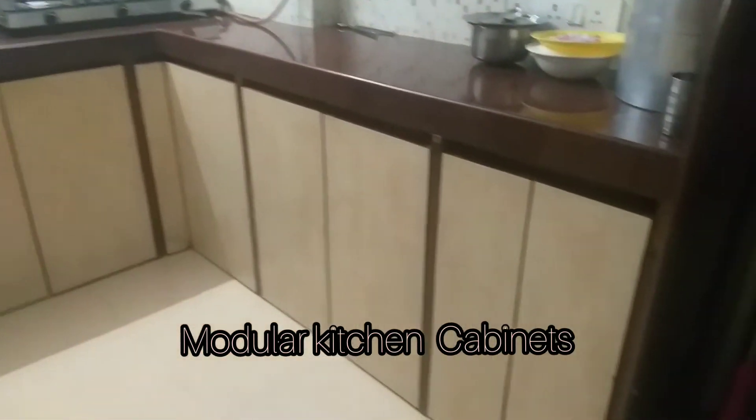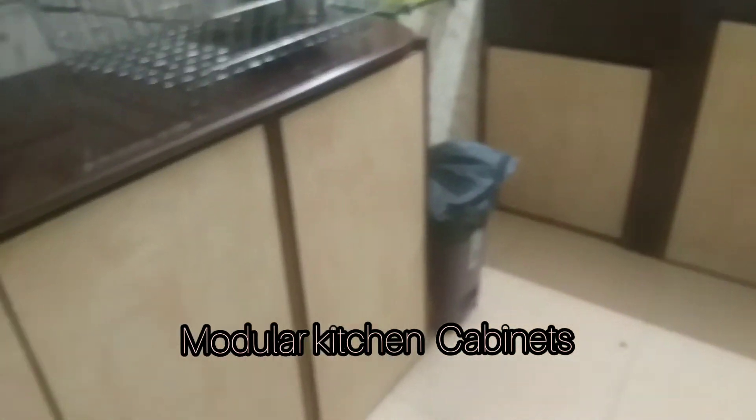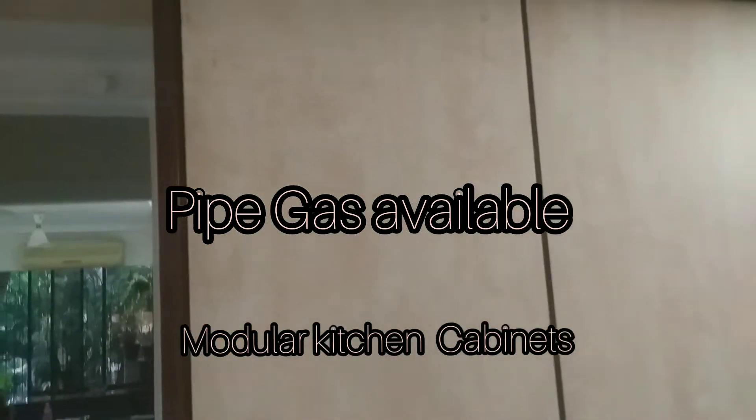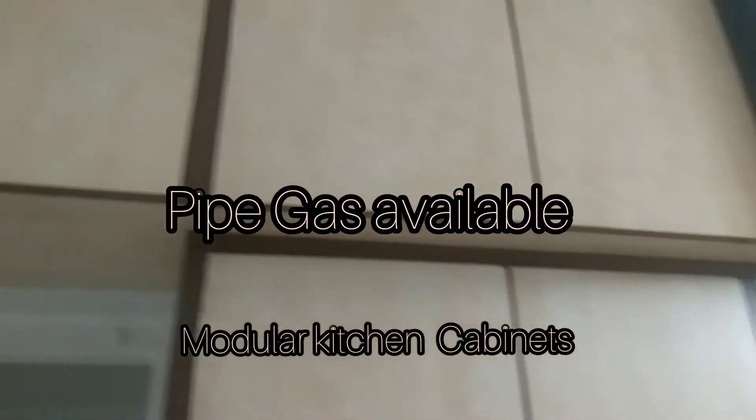This is the kitchen area. There are some ornaments and tablets here. And here are the cabinets.